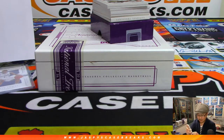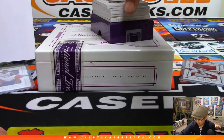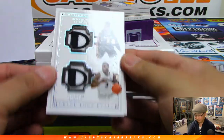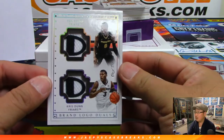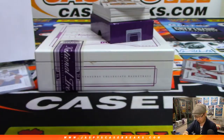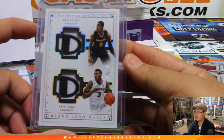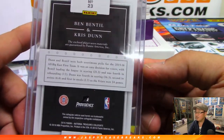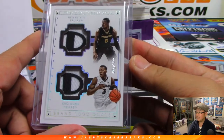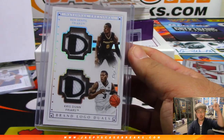So far they split the base cards. Next one is a dual relic — wow, one of one! Ben Bentil and Chris Dunn, brand logo duals, one of one. Ryan gets it with number one — all aboard the Big Head Express, whoop whoop!